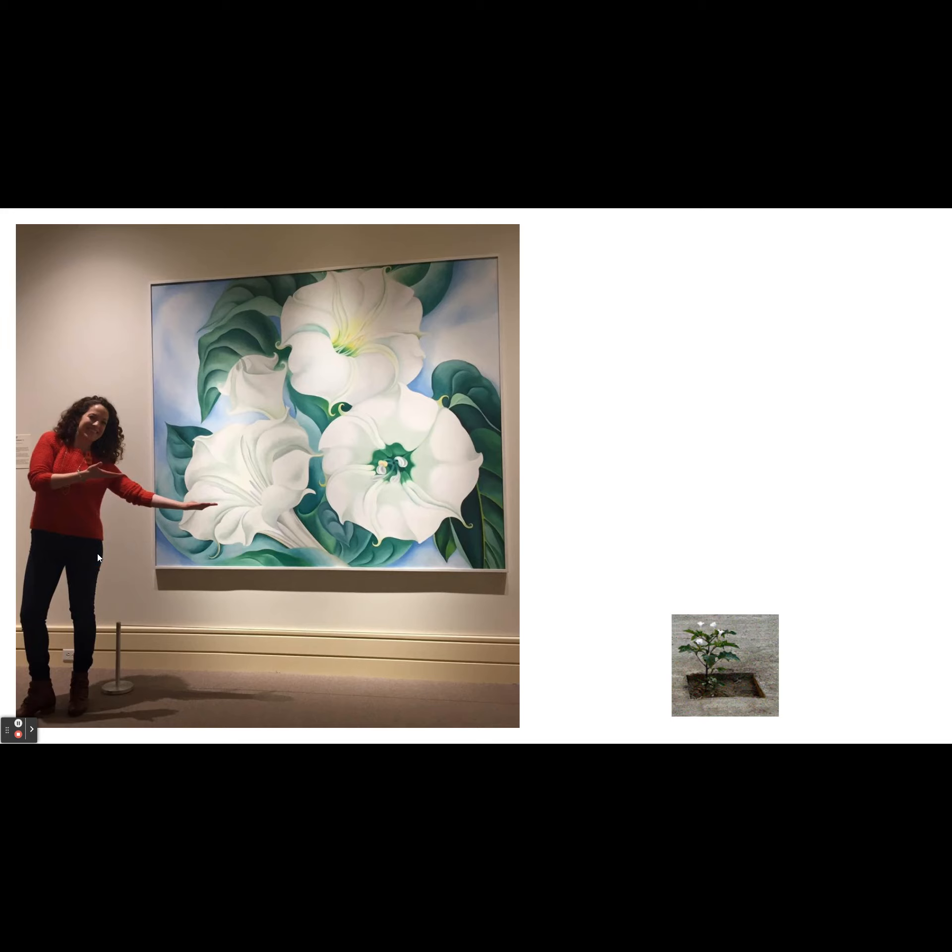To get an idea of size, here's me standing next to one of her paintings of jimson weeds at the Indianapolis Art Museum called Nude Fields. Over to the other side of the screen, you can see a tiny weed growing up out of the ground — that's about the same size as these flowers are in real life.